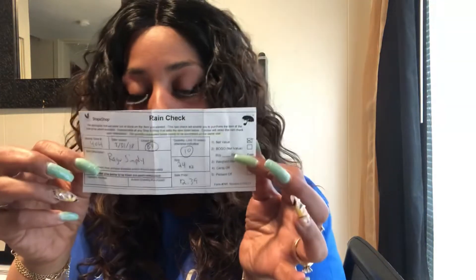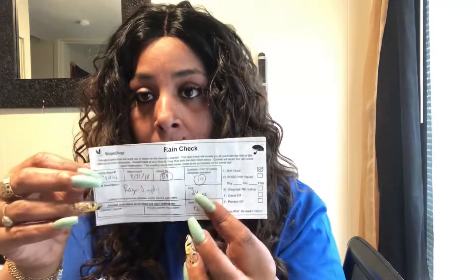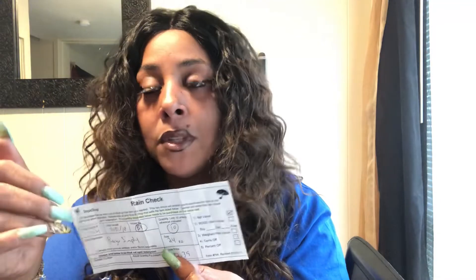Some stores' rain checks do not expire, but some do — so depending on where you're from and what store you go to, try to get rain checks that do not expire. These are really good because if you go into a store and they don't have the item that's already on sale, get your rain check. And like I said in the last video, even if your coupon has expired and you have this golden ticket, the coupon will roll back around. So you'll always be alright — you don't have to go running to get the sale.